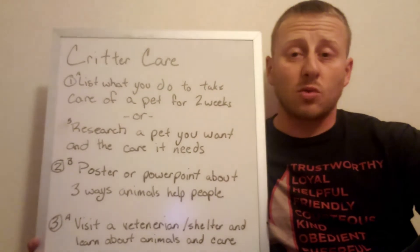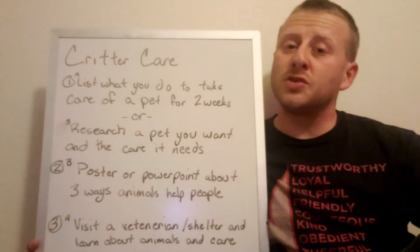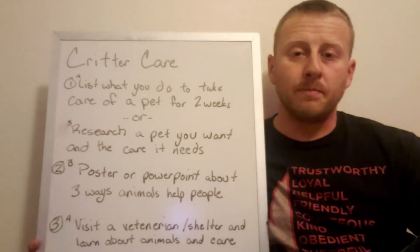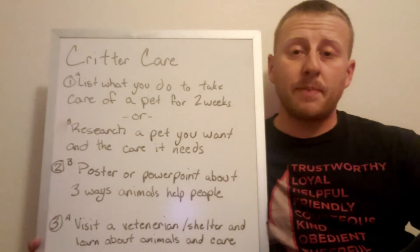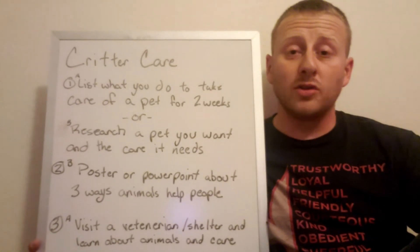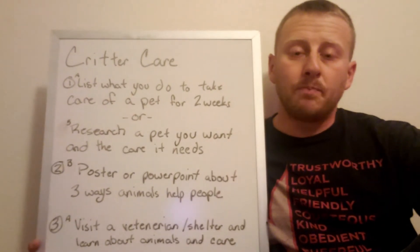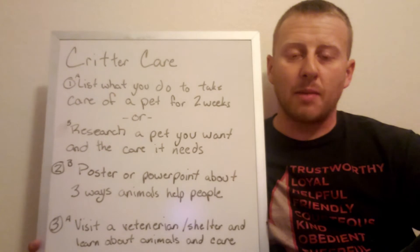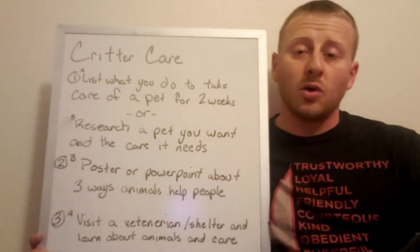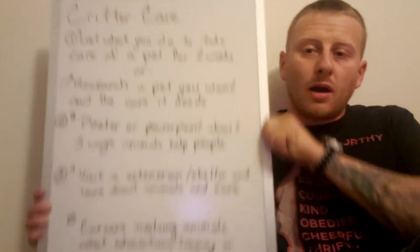You also have service dogs that work with the police, horses that work with all kinds of people, and animals at the zoo that veterinarians and zookeepers use to teach people about animal conservation. For instance, the panda is only found naturally in China, so all the pandas in zoos around the world come from China and cannot be bred anywhere else. That's how animals can help people through education.